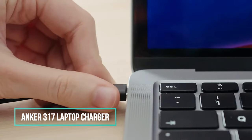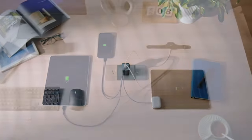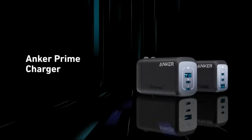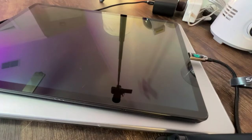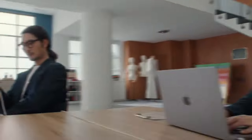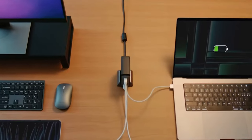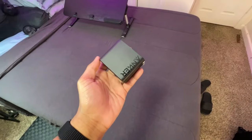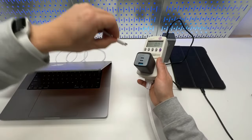20. Anker 317 Laptop Charger. Anker's 317 Charger is a budget-friendly replacement for MacBooks and other compatible laptops and USB-C devices. With a 100-watt maximum output, it can power up any MacBook iteration, including the 16-inch MacBook Pro. The charger features folding prongs for easy storage and comes with a 5-foot cable. It offers high-speed charging, compatibility with various mobile devices, and is portable with a foldable plug. The charger also features ActiveShield safety technology for 24/7 temperature monitoring.